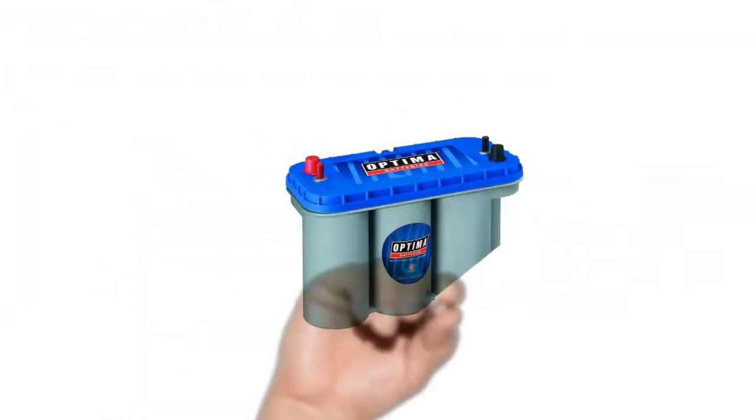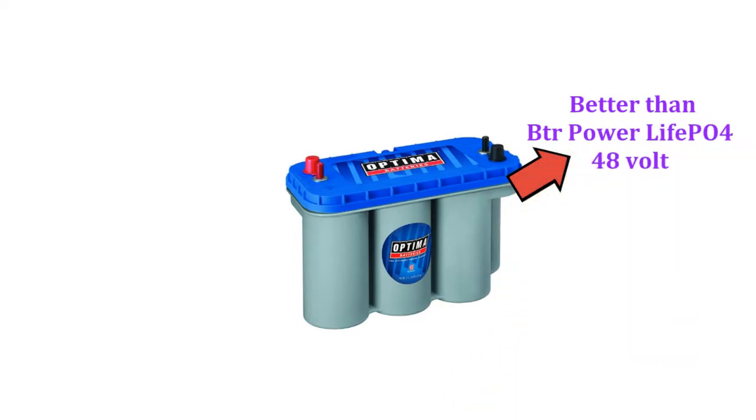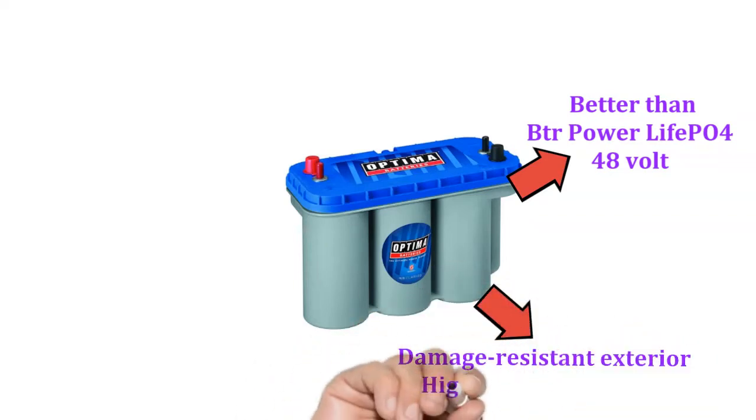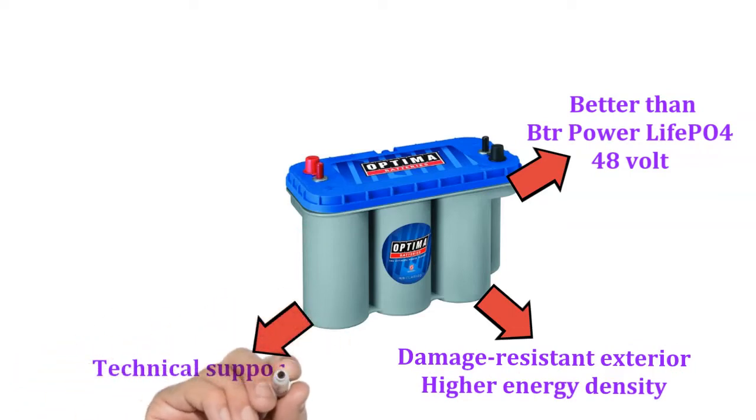The Optima battery is better than the DIR Power Life PO 448V one because it provides enough power and stability for a trolling motor. It is quite a safe battery because of its damage-resistant exterior and higher energy density. Customers love the battery's technical support and return warranty as it helps them get good value for money.